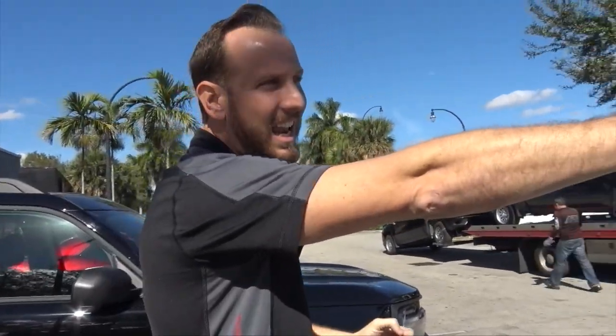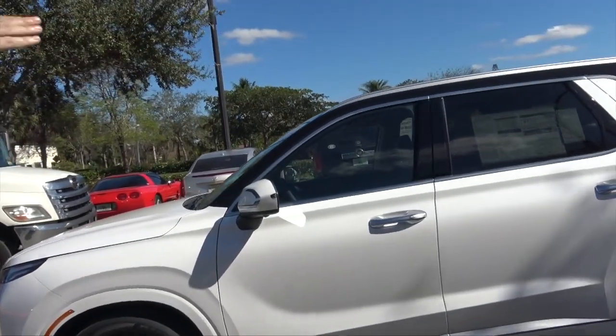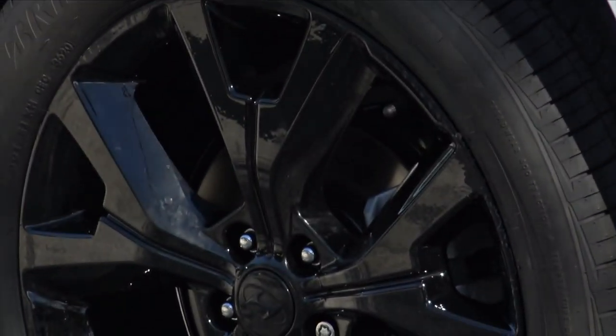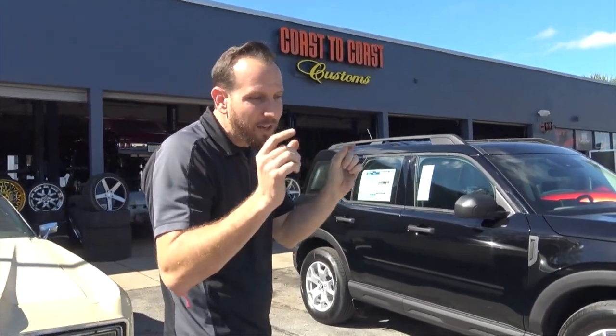We got the Hyundai Palisade — we just hard-coated the wheels, wrapped the top black. Something super simple. And we're trusted with these brand new vehicles with zero miles on them, so just dressing them up just a little bit.